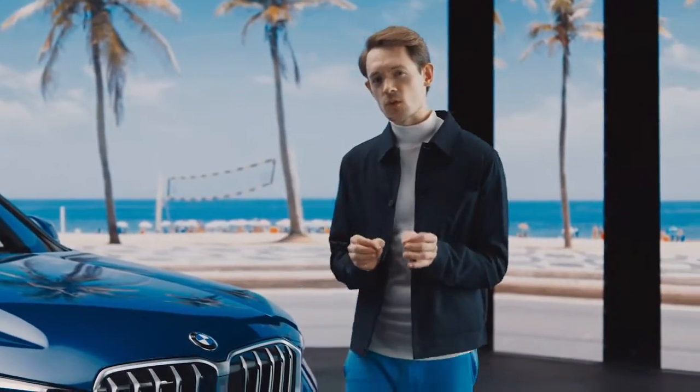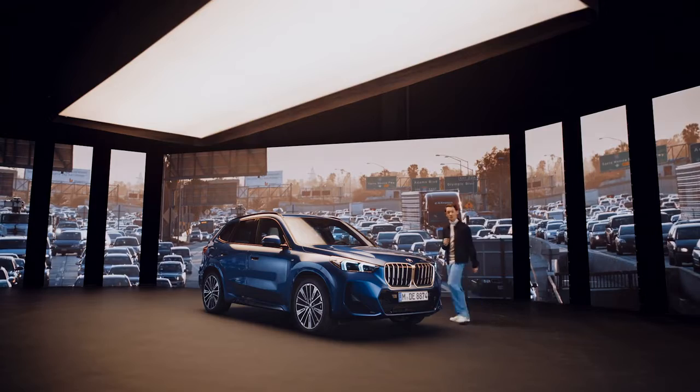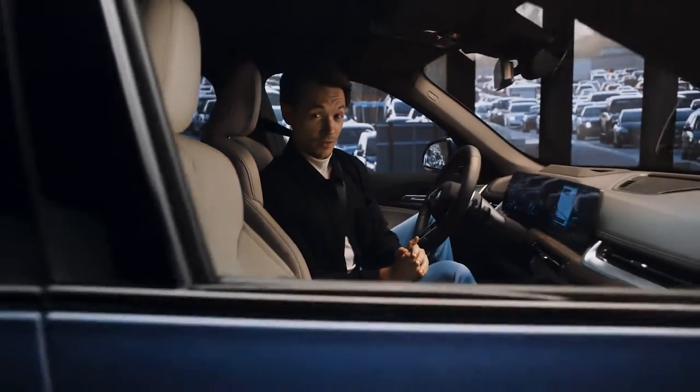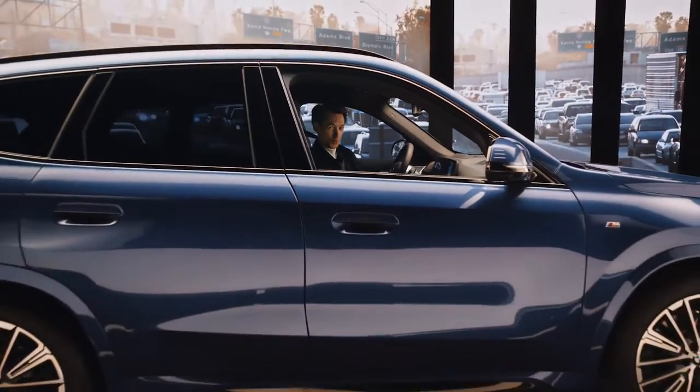Or, what about a helpful system that supports you when you're facing a traffic jam situation? Just book the Driving Assistant Plus. And even better, not only can you book additional features on demand, you can also choose for how long you want to use them. Isn't that true flexibility?